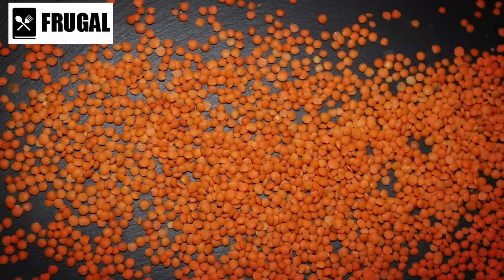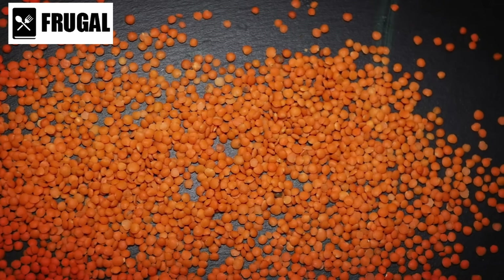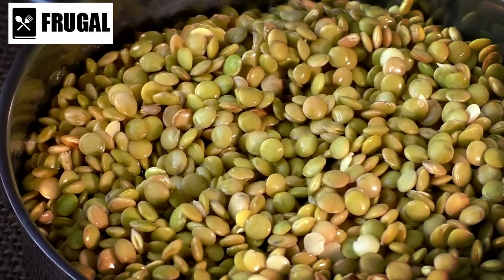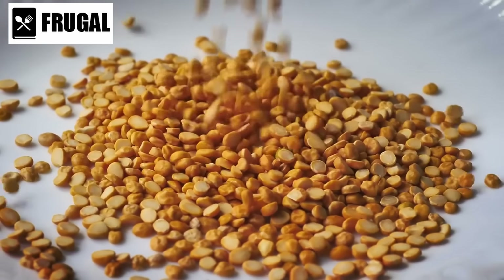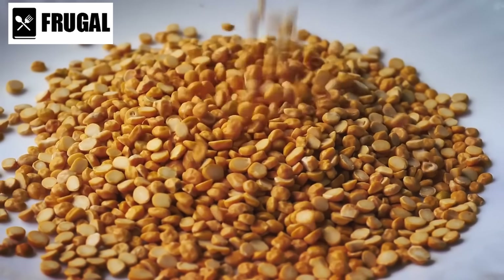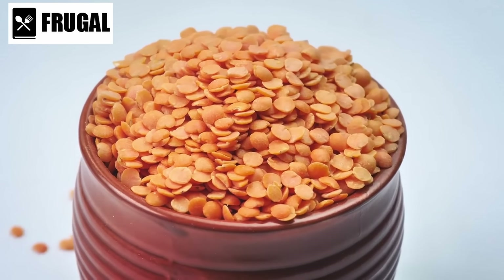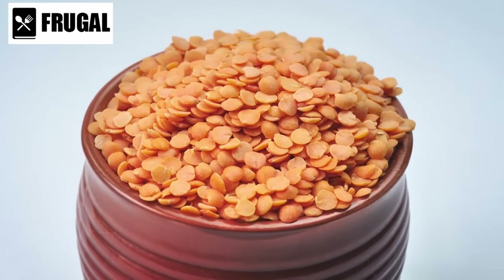In addition to protein, dried lentils are also rich in fiber, which is important for digestive health, regulating bowel movements, and preventing constipation. Fiber also helps to lower cholesterol levels and control blood sugar levels, reducing the risk of heart disease and type 2 diabetes. Furthermore, dried lentils are an excellent source of iron, a mineral that plays a crucial role in the production of red blood cells and the transportation of oxygen throughout the body.